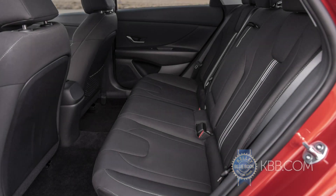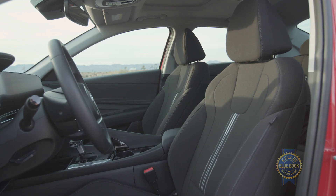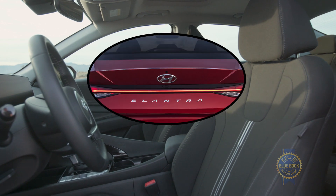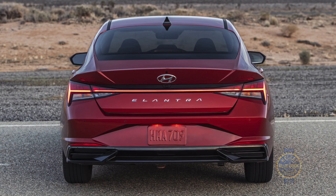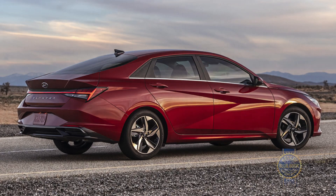Hyundai's digital key uses your smartphone to unlock and start the car, but only if you have an Android phone — sorry, Apple users. On interior dimensions: rear seat legroom has increased by 2.3 inches and front seat headroom has increased by 0.3 inches. Meanwhile, the trunk is a healthy 14.2 cubic feet, which is 0.2 cubic feet smaller than the previous Elantra — something you probably wouldn't have noticed unless mentioned.